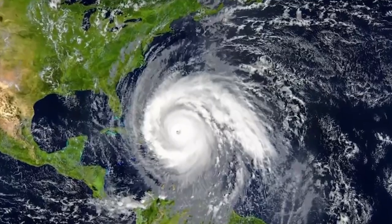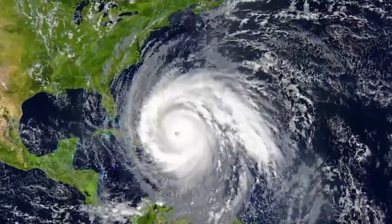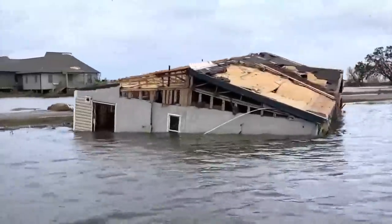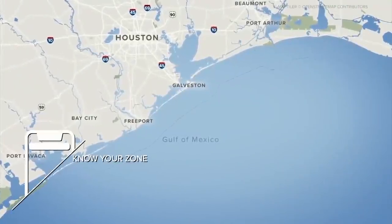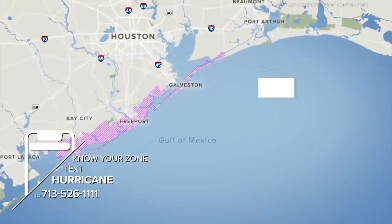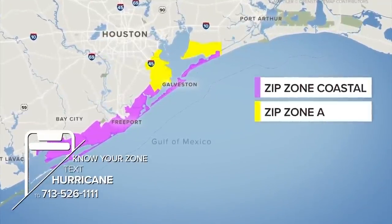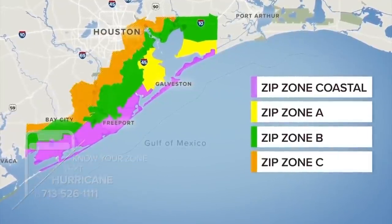When a hurricane is on the horizon, one of the first questions we hear is: will we be told to evacuate? It happened with Hurricane Laura last year and could happen again. So it's important you know where your home falls on our region's evacuation plan. For evacuations, we have a zip code map — a color-coded map set up to help you know when to go and whether you're part of the first group that needs to get out.